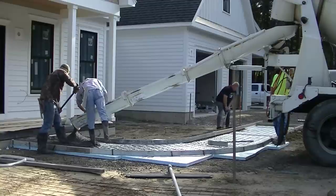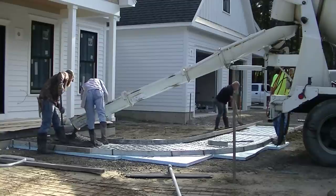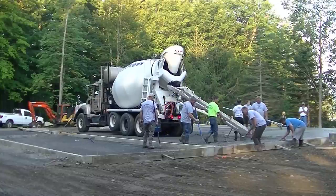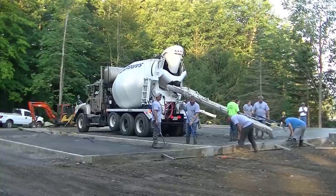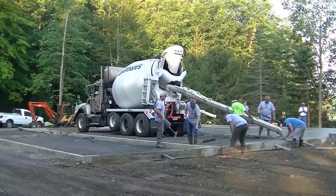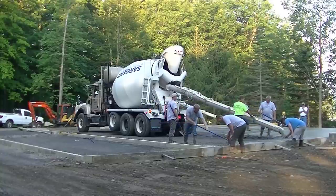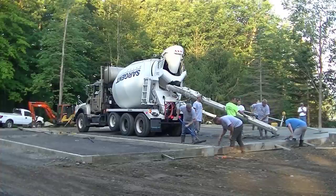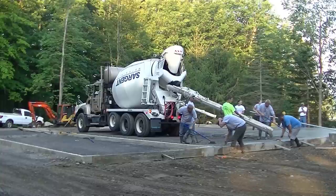In case you guys don't know me, my name is Mike Day. I own Day's Concrete Floors. This channel is all about concrete — everything there is to do about concrete. So if you like that kind of stuff, go ahead and hit subscribe, and then hit the little bell notification. I'm coming out with a couple videos a week to keep you updated on all the different kinds of concrete things that we do.